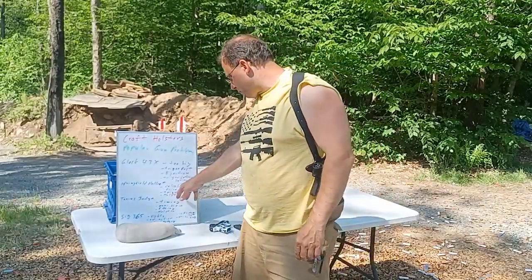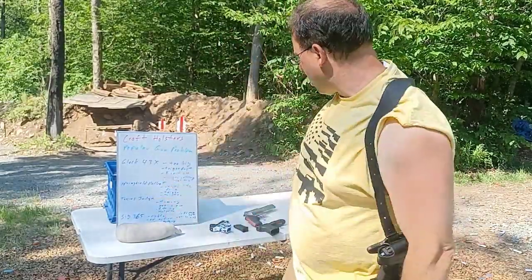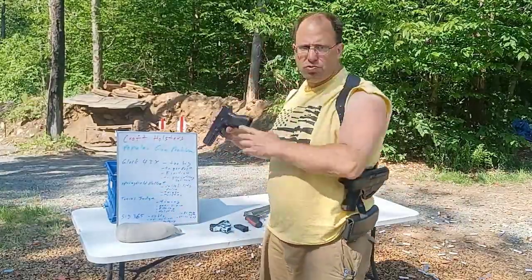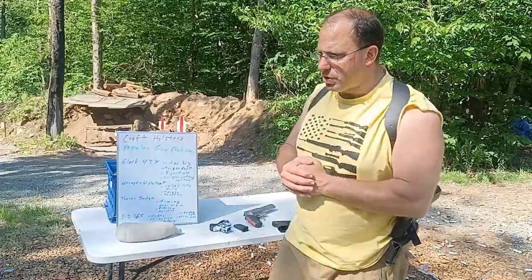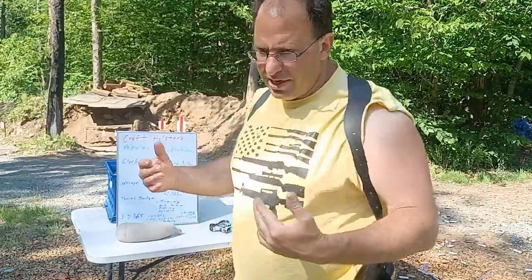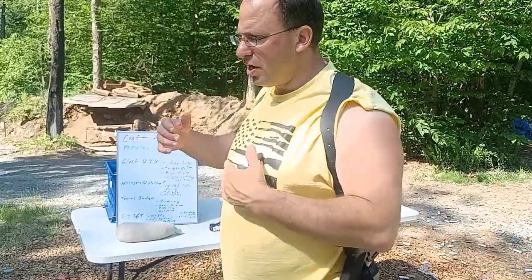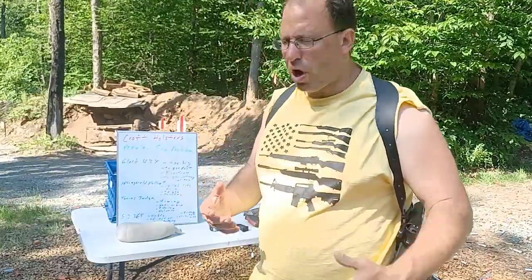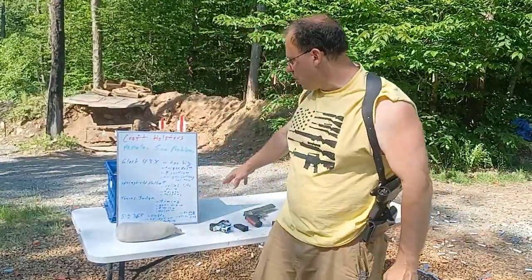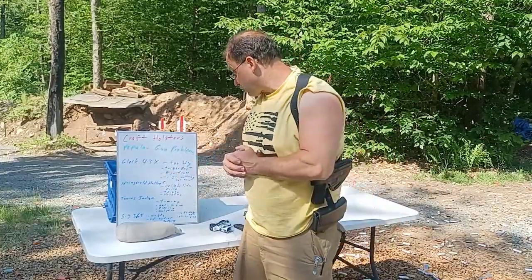The other thing they mentioned with the Springfield Hellcat is holster options. With the more common guns like Glocks you've got more holster options. The Springfield Hellcat is a common gun, but it's not as common as your Glock 19 or Sig 320, so you're going to have fewer holster options. That's one of the things you want to consider if you're buying a Hellcat.